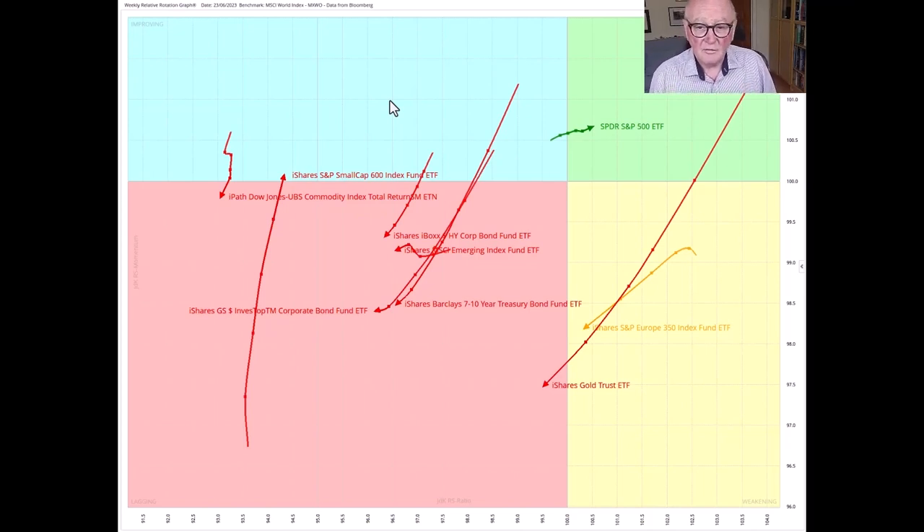So are equities a good thing to be in? To do this I've got a relative rotation graph. I have the MSCI world index in the centre, so this is versus the world index and I'm using iShares ETFs as surrogates for the assets. Here we have gold — gold has moved very rapidly with a long tail from leading into the lagging quadrant. Europe shares are also deteriorating, still in the weakening quadrant, but I think we can see where this is heading.